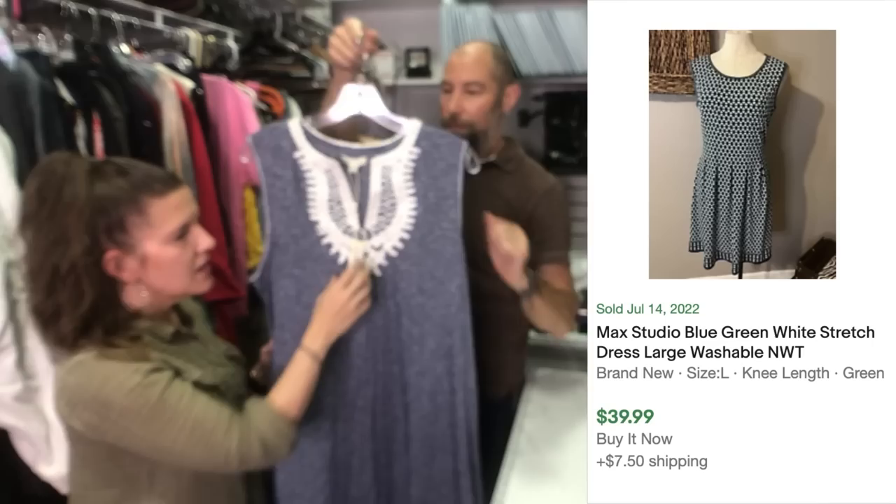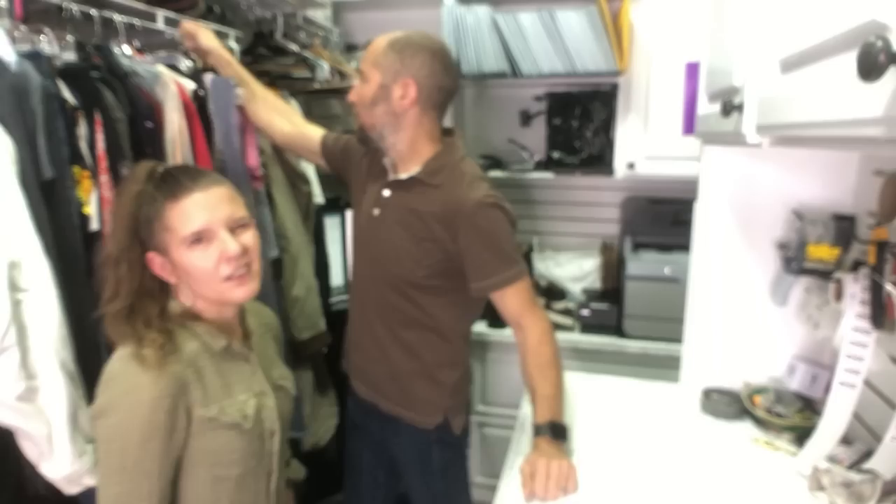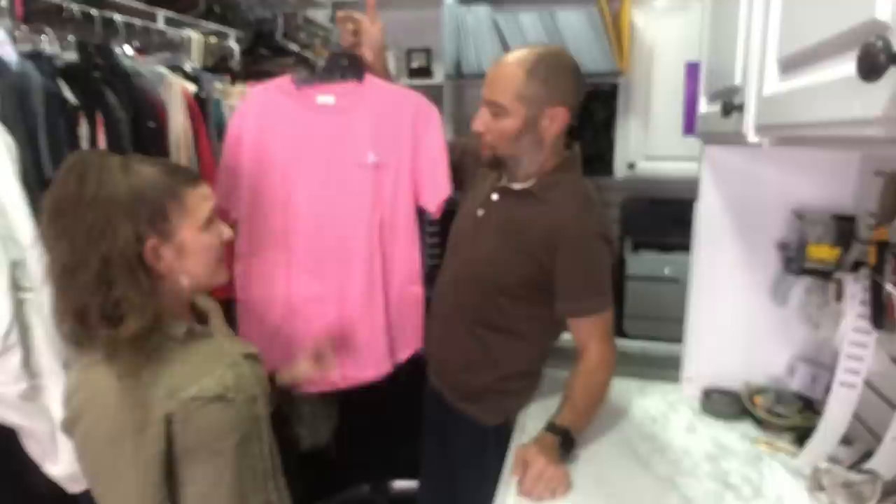This is a new with tags Max Studio. This brand is sold at like TJ Maxx but the tag says $98. It's a cute little nautical, coastal grandma, all the things — super trendy right now. These are the kind of dresses you can travel really well with. I think you'll get like $25.